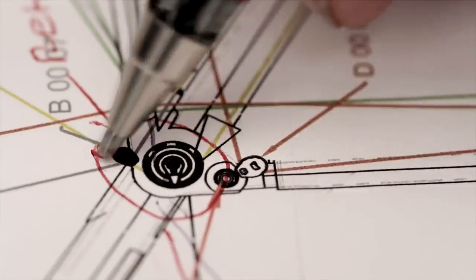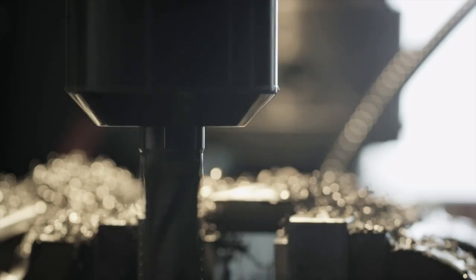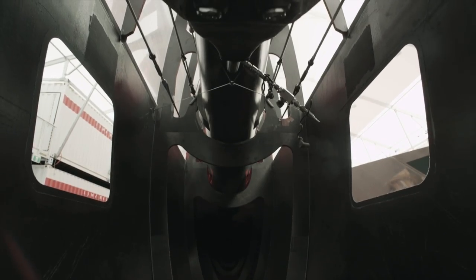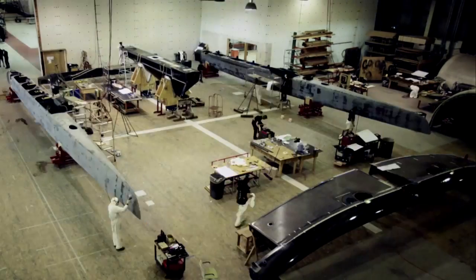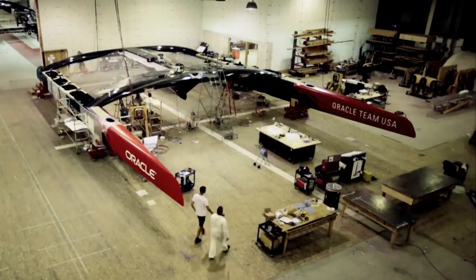The designers are hugely important because they are the smart guys that can actually calculate how fast the boat can go, how it should look, and they have to combine everything into a boat which is the final package. There is a huge amount of design hours that goes into these boats so the price is probably more expensive, but that's just the level that we're competing at.